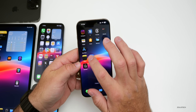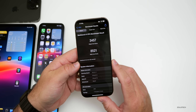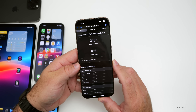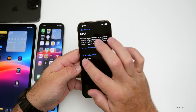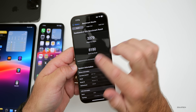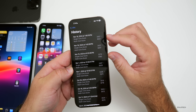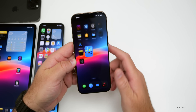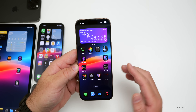When it comes to overall benchmarks, I ran them twice and the second benchmark was the best — 3,457 for single-core and 8,521 for multi-core. Compared to iOS 18.1, it's definitely a little bit higher — a couple hundred points higher for both single-core and multi-core. So performance seems to be much better overall.